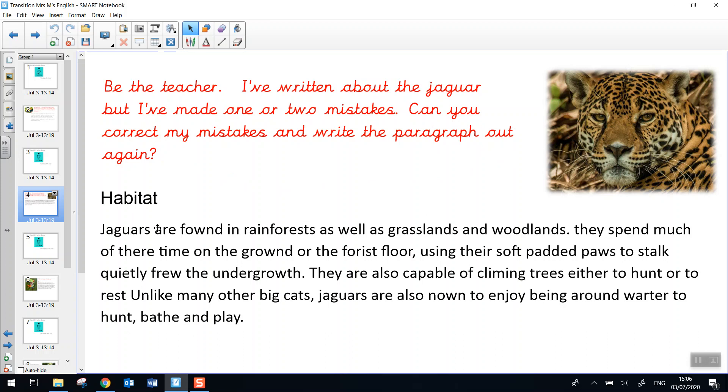Habitat. Jaguars are found in rainforests as well as grasslands and woodlands. They spend much of their time on the ground or the forest floor, using their soft padded paws to stalk quietly through the undergrowth. They are also capable of climbing trees, either to hunt or to rest. Unlike many other big cats, jaguars are also known to enjoy being around water, to hunt, bathe and play.